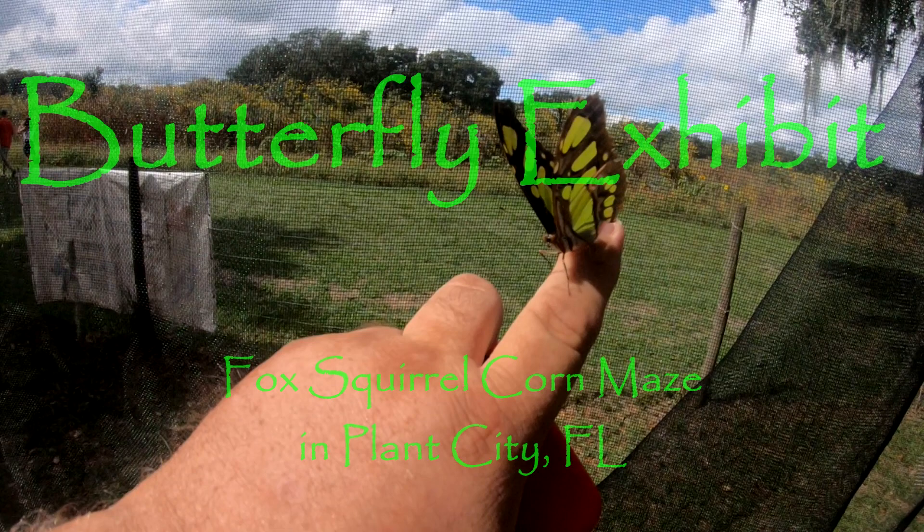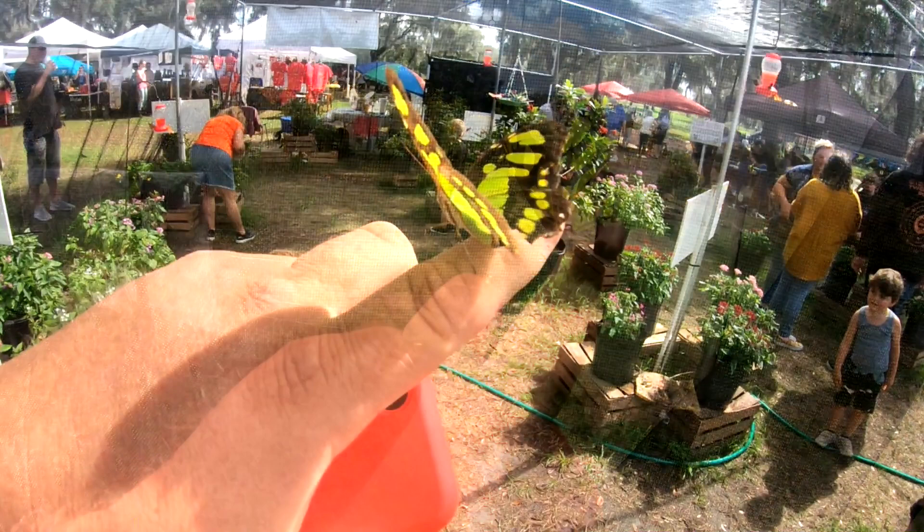Hello everybody, we are at the Fox Squirrel Corn Maze in Plant City, Florida, and I'm going to show you where they keep all the butterflies. Enjoy!